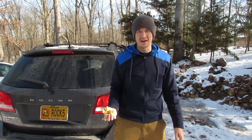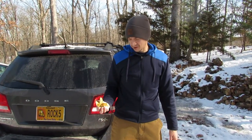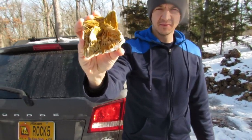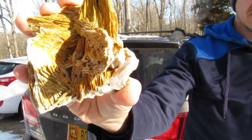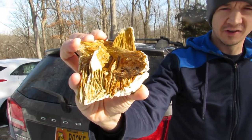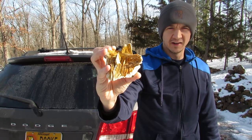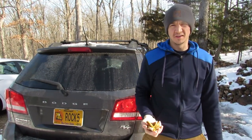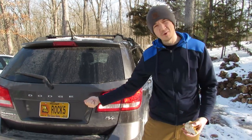Hello fellow internet rockhounds, today I'm gonna hit up a road cut for some barite. My friend Adam showed me an awesome spot for barite, and me and my friend Jeff from Hunting Rocks are gonna go hit it up today and see what we can find. Come along with us in the rock-mobile.